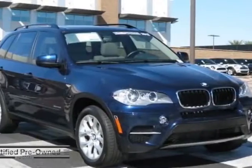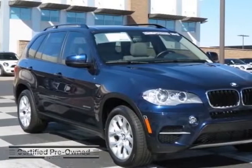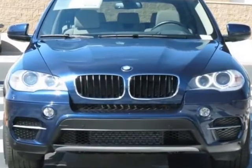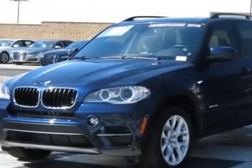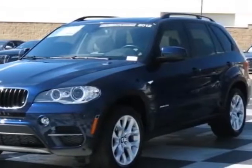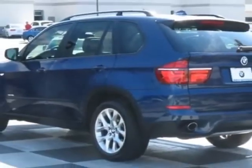Look at this certified pre-owned 2012 BMW X5. Carfax has certified this X5 as having one owner. This X5 has just under 23,000 miles. This vehicle has a limited warranty.